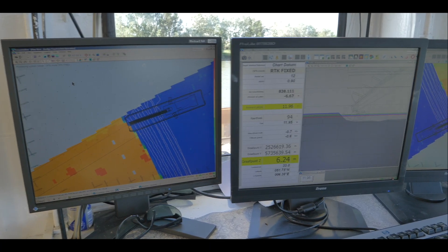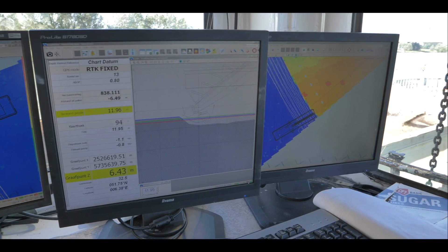We liggen hier met deze emmerbaggermolen, omdat er in dit bestek staat dat je hier heel vlak werk af moet leveren. Dat kan heel goed met deze emmerkettingbaggermolen. Het is een hele oude techniek, maar het werkt nog zeer nauwkeurig. We kunnen werken met een tolerantie van maximaal 5 centimeter.